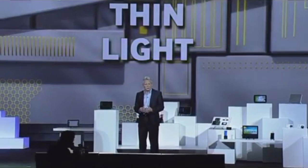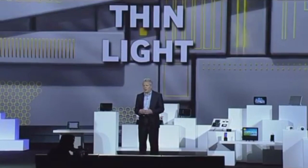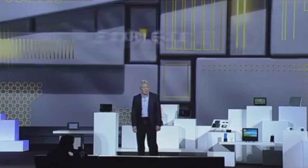Because OLEDs produce their own light, they don't require a thick, heavy, power-consuming backlight. And now, thanks to Samsung technology, they can be flexible as well.